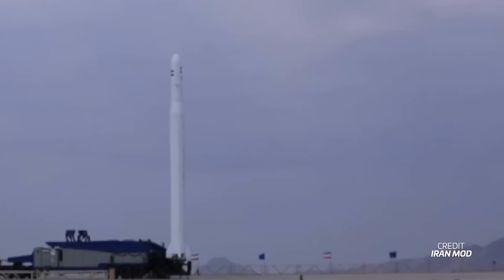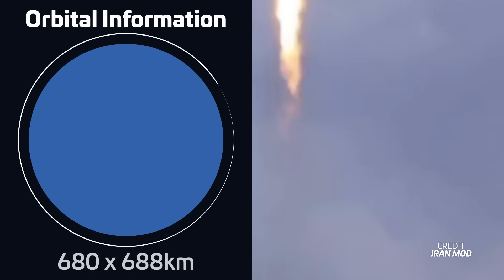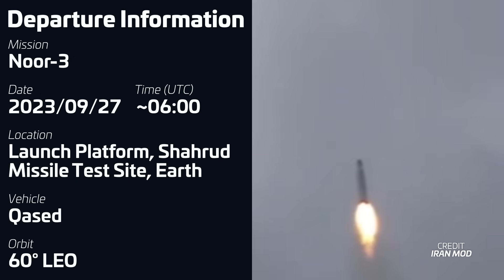One of the more surprising launches this week came from Iran. A Qased rocket launch took place on September 27th, thought to have occurred at around 6 o'clock UTC, from the Sherwood Military Test Site — the launch base for the Islamic Revolutionary Guard Corps Aerospace Force. As is usual for launches from Iran, there was no previous notice, and it was only made public after the Iranian government confirmed a successful mission. This is the second launch this year from Iran's military forces, and the Qased rocket was carrying the NOR-3 military reconnaissance satellite.